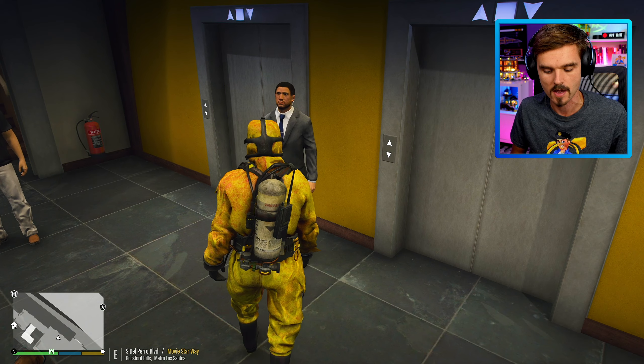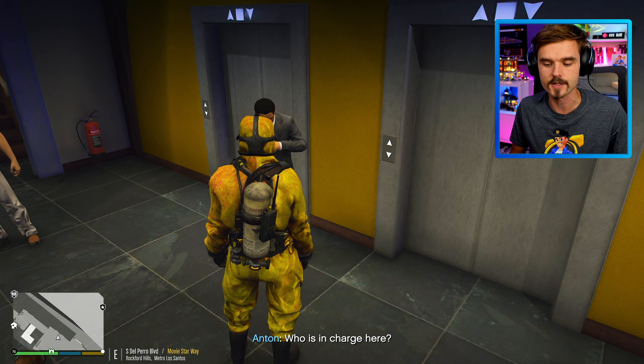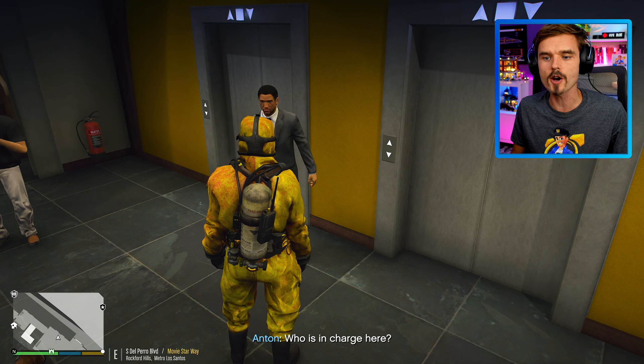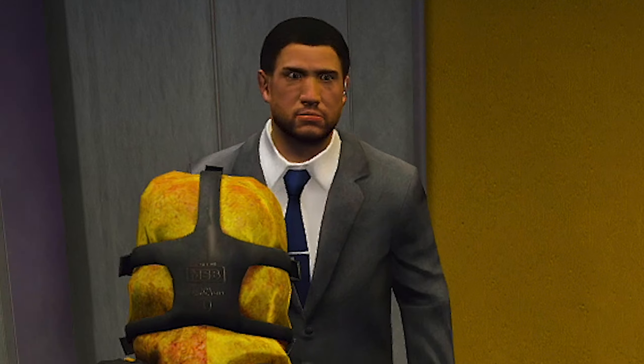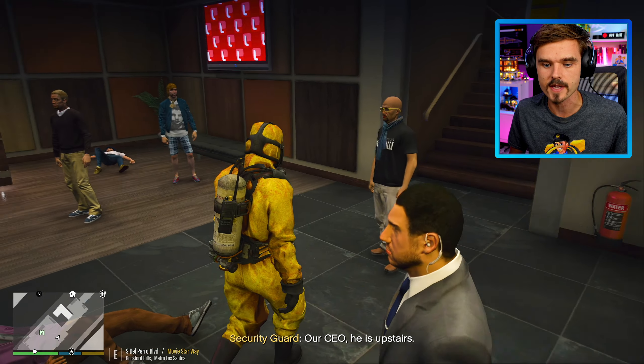Let me talk to this gentleman. He looks like he might be in charge or maybe he is the security guard. Who is in charge here, sir? Our CEO — he is upstairs. All right, I guess we're going upstairs. Let's see if we can find the CEO.